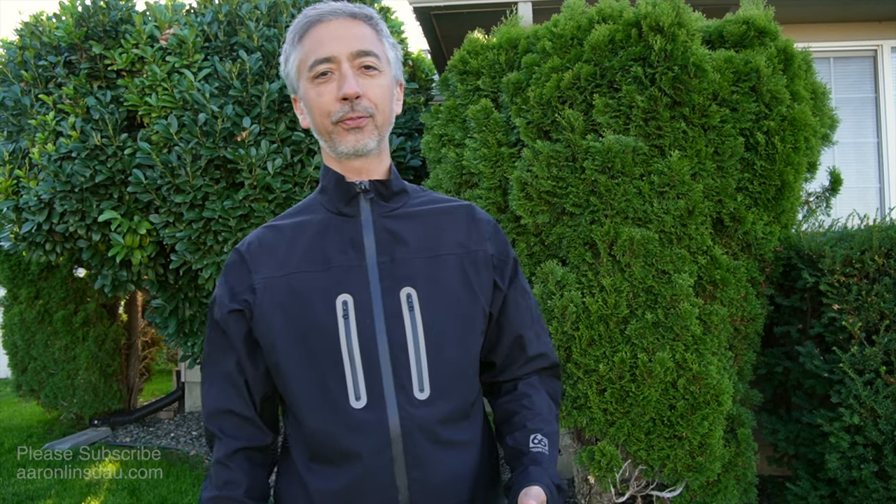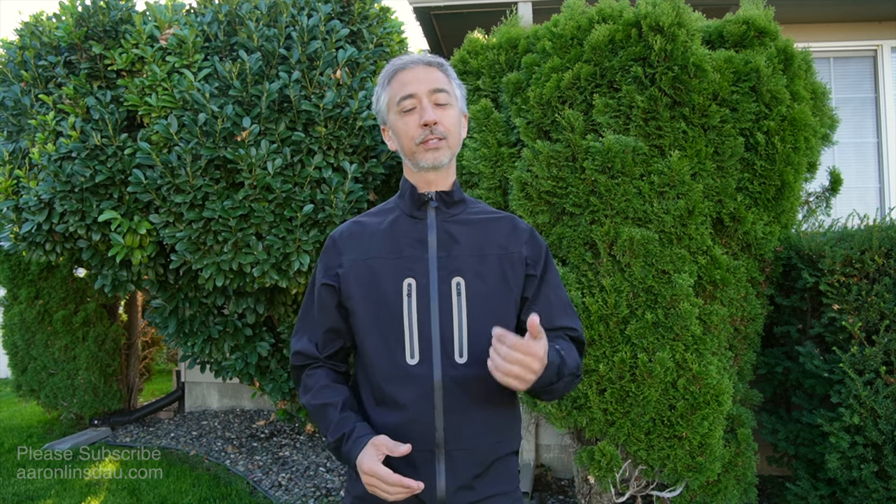In this video, I'm going to review the 66 Degree North Statterfell Neo Shell Jacket. This is my new favorite running jacket. It's cool outside, it's fall, it's super comfortable. It's about 55 degrees right now, or 12 degrees C.